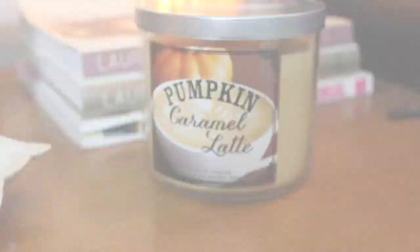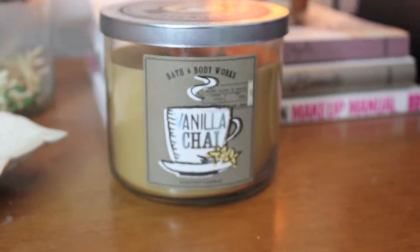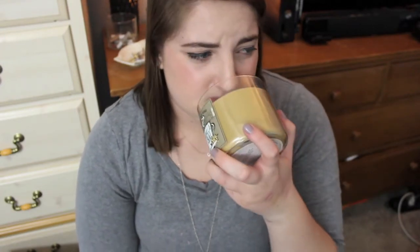On to the candles — I got three. The first is pumpkin caramel latte, which smells just like what it says, like a coffee shop. It's maybe not as spicy as a PSL — it's a lot sweeter smelling. The second is vanilla pumpkin marshmallow, which I think is a new one this fall. It smells a lot like sugar cookie from their winter collection, so I'm not super overjoyed. The third is vanilla chai. I'm obsessed with chai tea, but this is not how I thought it was going to smell — it almost smells like pine. Sometimes candles burn differently than they smell dry, so hopefully it'll be better.